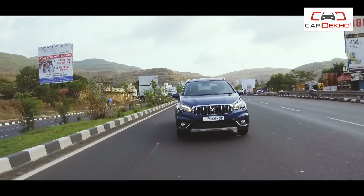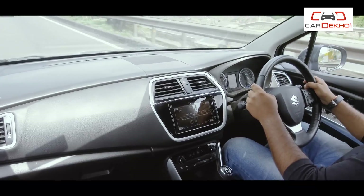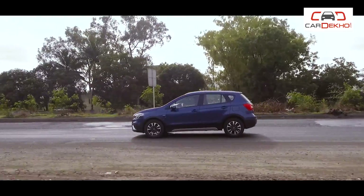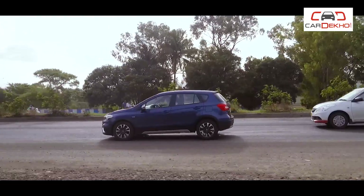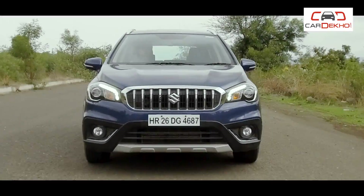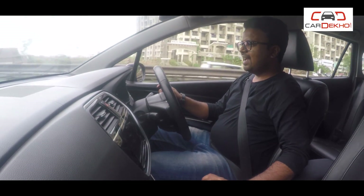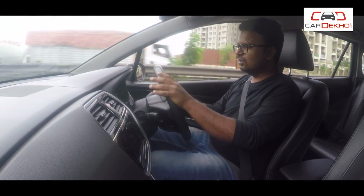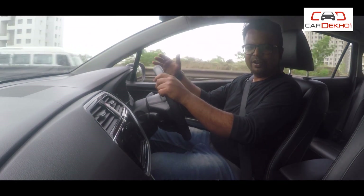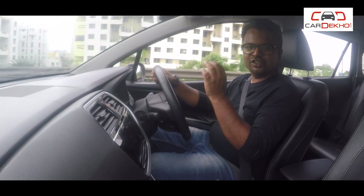And it's not just space that makes the S-Cross suitable for long drives. There are things to be said about its handling and ride quality as well, both of which are impressive. We took the S-Cross on a road trip and it just stays glued to the surface, and that inspires so much confidence when you're driving on the highways or when you're taking corners on the ghats or even during the rains. Rock solid is the word.